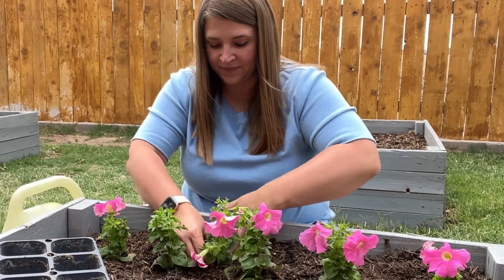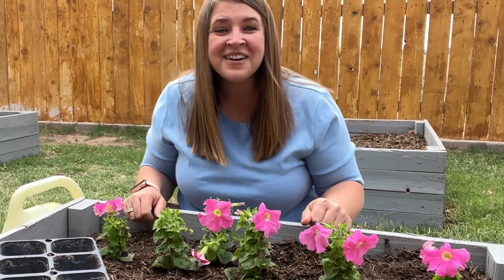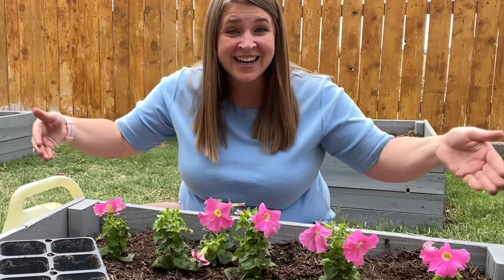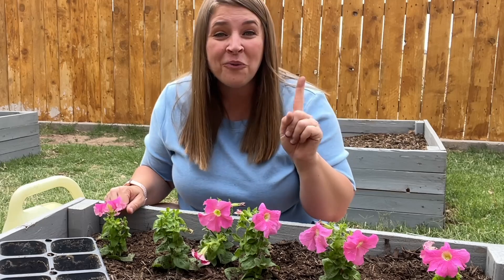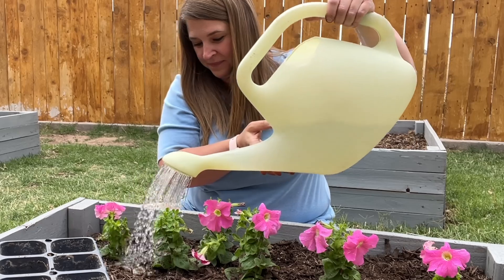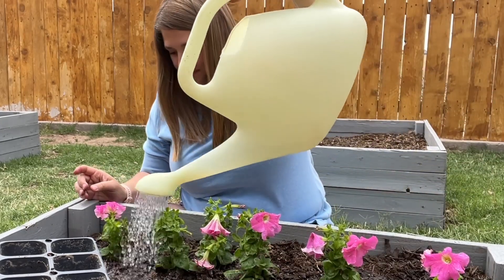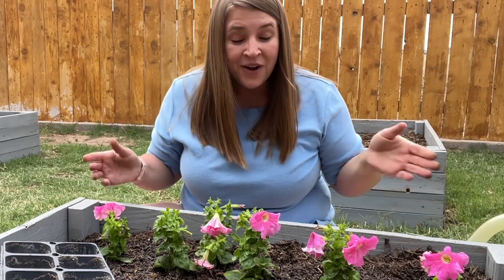We're outside so there's air. The sun is shining so there's sunshine. What else does a flower need? Water. Let's give our flowers some water. There we go. All planted.